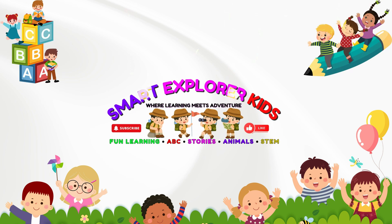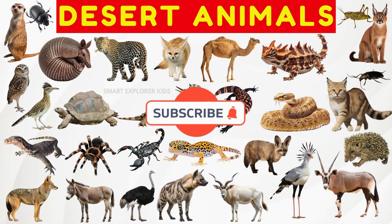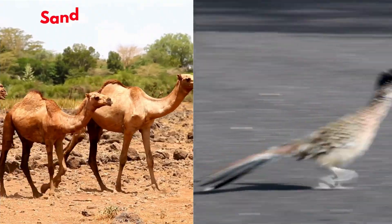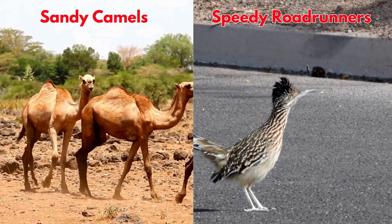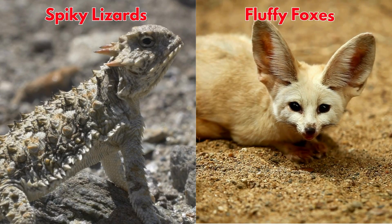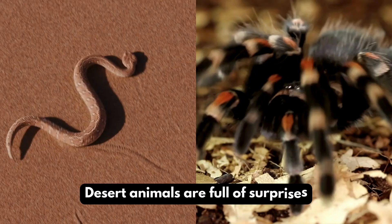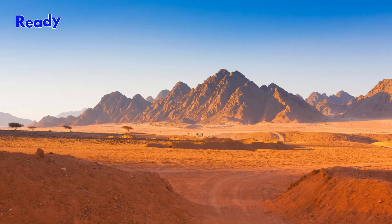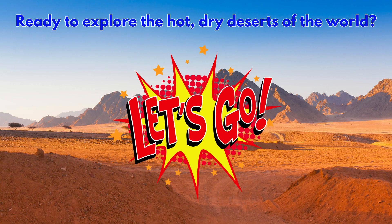Welcome to Smart Explorer Kits, where learning meets adventure. Let's learn about desert animals! From sandy camels to speedy roadrunners, from spiky lizards to fluffy foxes, desert animals are full of surprises. Ready to explore the hot, dry deserts of the world? Let's go!